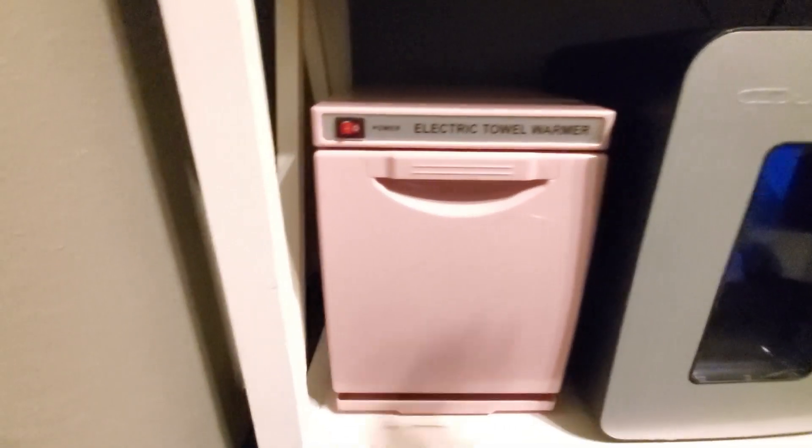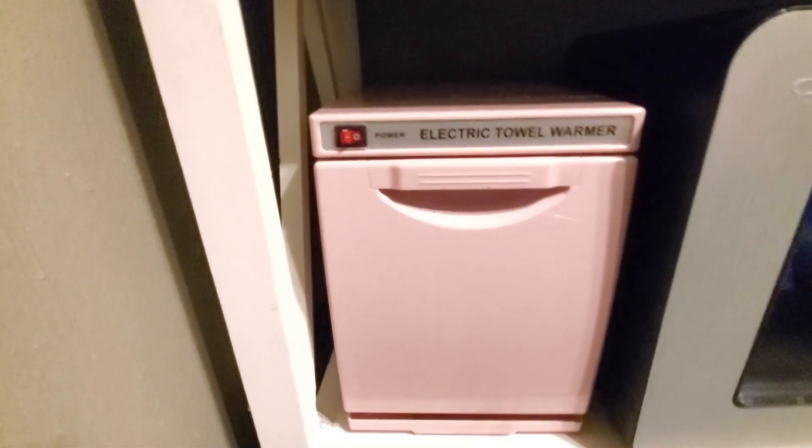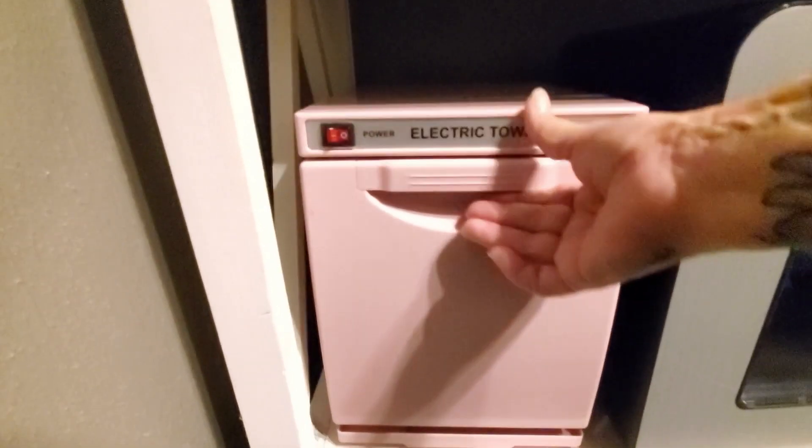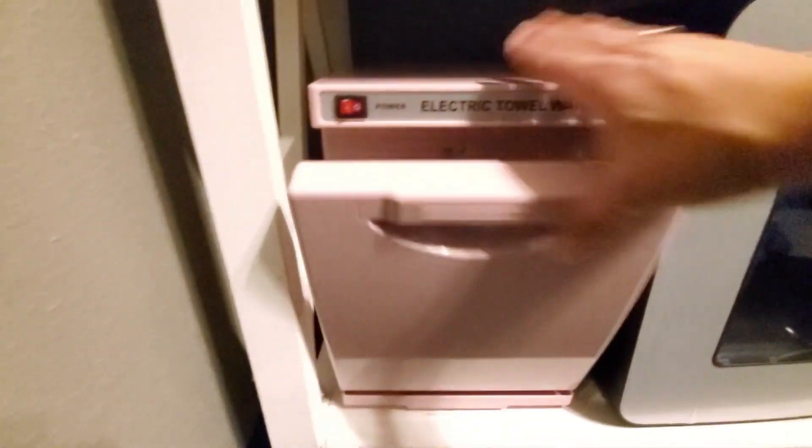In my sister's spa office, she added this towel warmer. You can see it's got a little button here that when it turns on will actually light up. It's got an easy pull drop-down door, making it perfect to pull out this little silver tray where you can grab your towels.